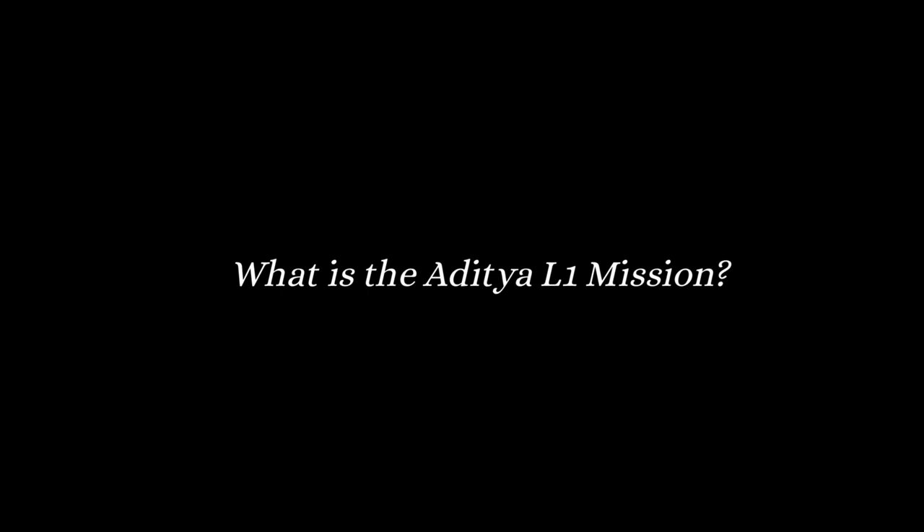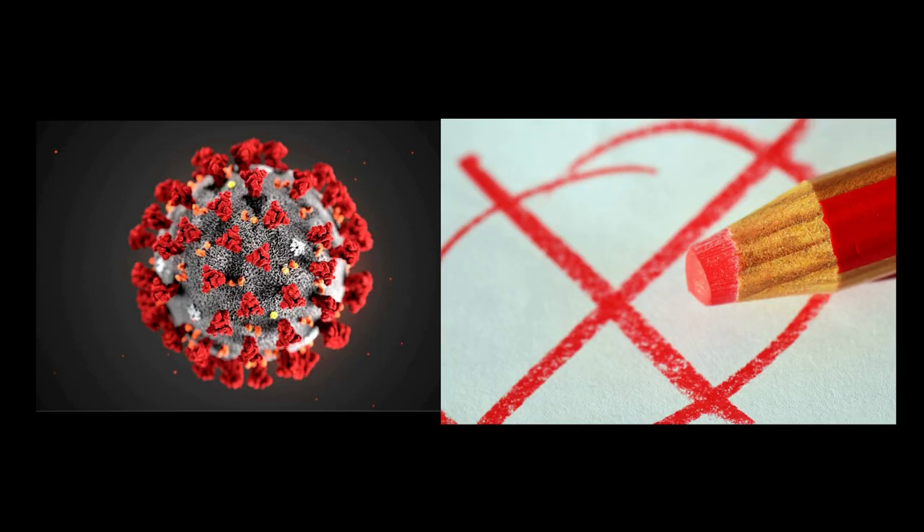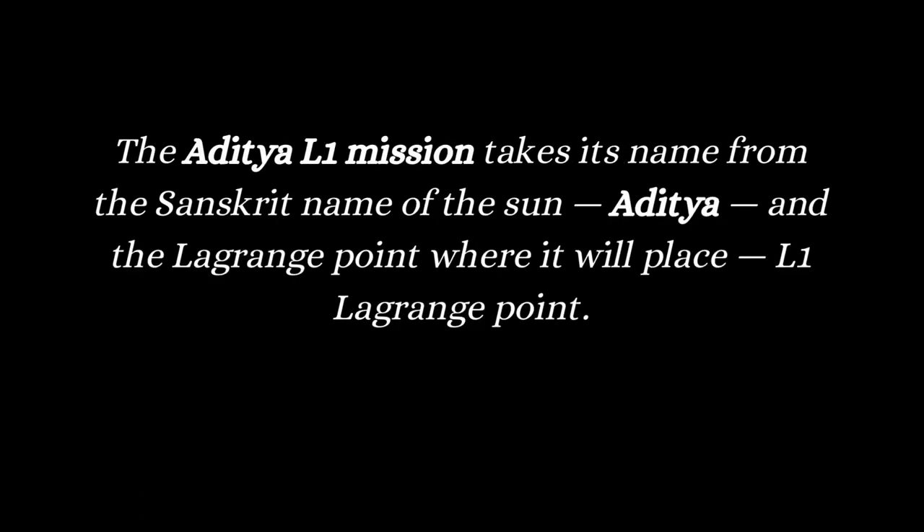What is the Aditya L1 mission? In this mission, the Indian Space Research Organization, ISRO, plans to launch Aditya L1, a coronography spacecraft, to study the solar atmosphere and corona of the sun. Corona is nothing but the outer layer — the outermost portion of the sun's atmosphere — and it is mainly composed of plasma, that is hot ionized gas. Previously it was named Aditya 1. The name Aditya comes from the Sanskrit name of the sun, and L1 refers to the Lagrange point where it will be placed.